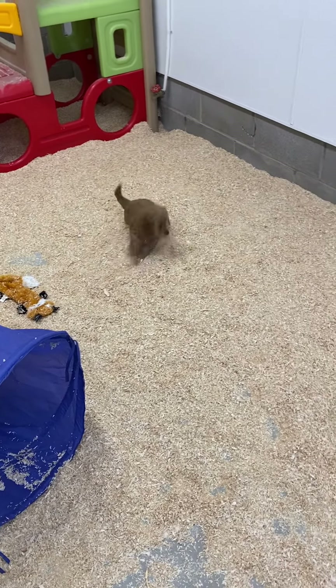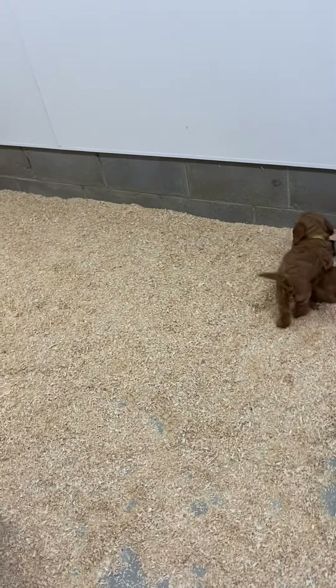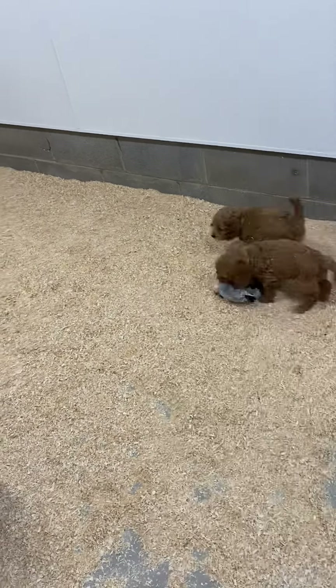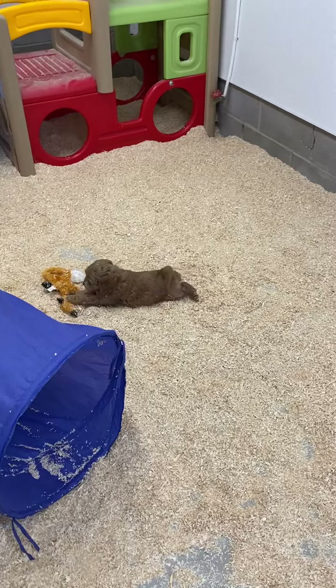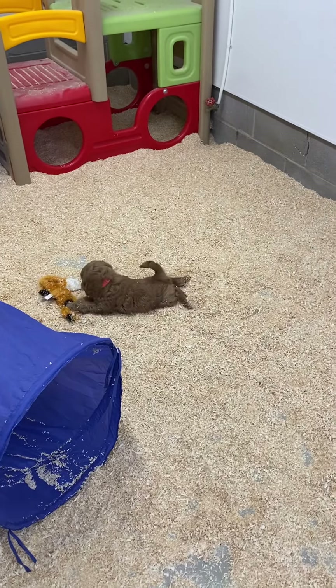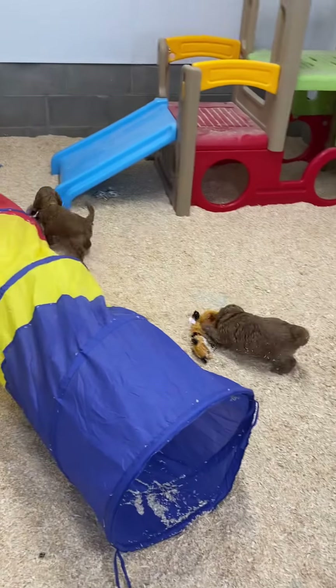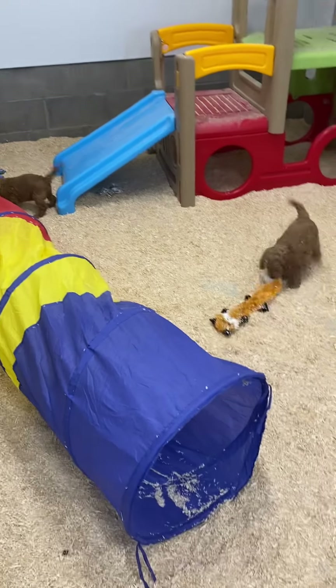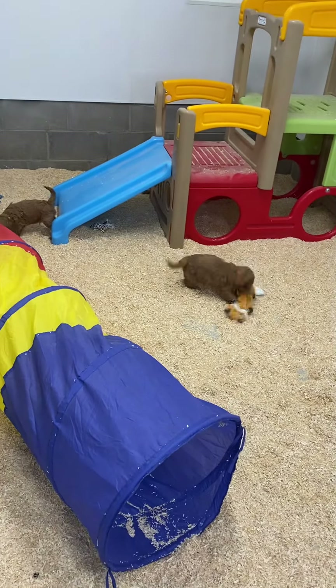Boy 1 has a little bit of a softer personality than the other pups, which can be a good thing. Being a Cockapoo makes him a little easier to train, not as willful. But also not quite as adventurous. So maybe not the best choice for a family with small, rowdy children. But he is a cuddle bug, that's for sure.